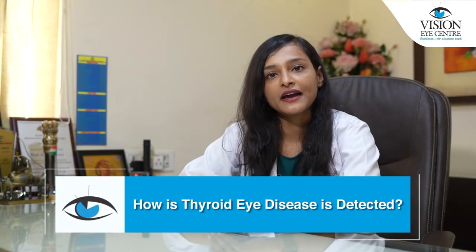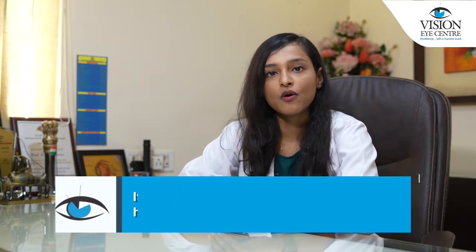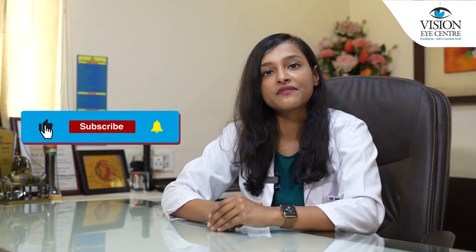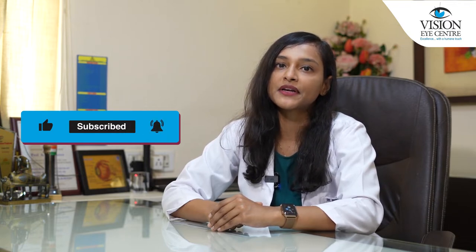How is thyroid eye disease detected? It may be present in somebody who already has a history of thyroid disease, or they may present to us as ophthalmologists right at the beginning when they do not even know that they have thyroid eye disease. Indirectly, it may be detected when they come to us with the symptoms as mentioned before.